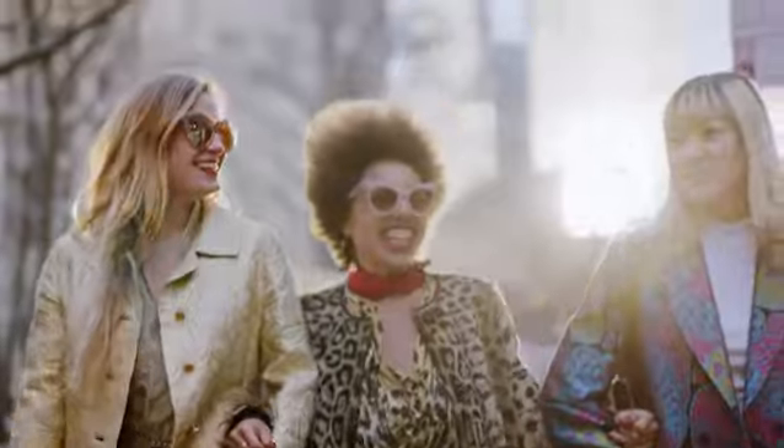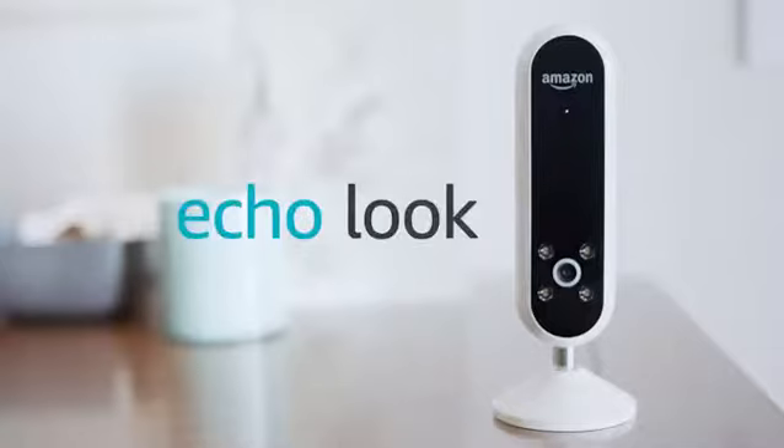Plus, Alexa is built in the cloud and always getting smarter, and so will Echo Look. Echo Look — love your look every day.